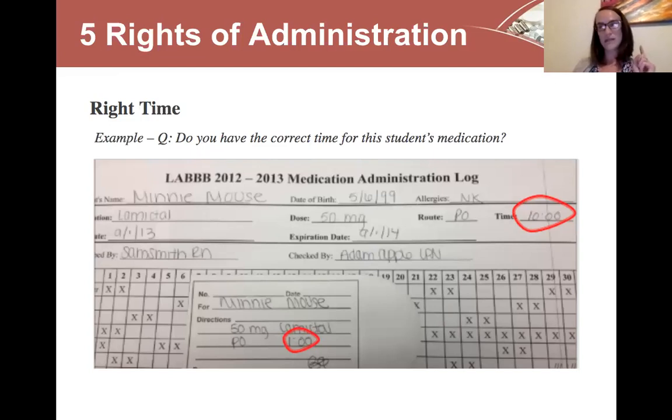Sometimes on the medication administration plan and on the envelope, we'll have written that the student should eat before or after taking the medication. If you're giving a medication that needs to be given before they eat, keep that in mind within the time window. For example, if you're at a work site and everyone will sit down to eat at 12 p.m., you'd want to start thinking about giving the medication around 11:40 a.m. We'll always talk with you about those considerations ahead of time and recommend setting a reminder before the administration time.